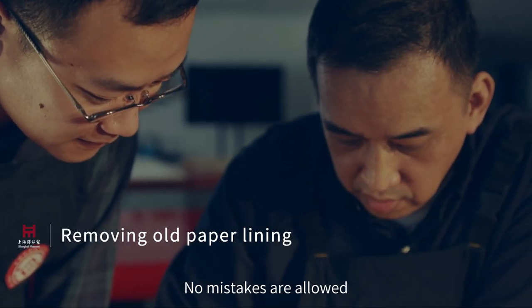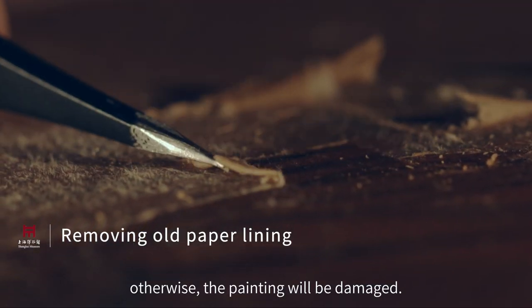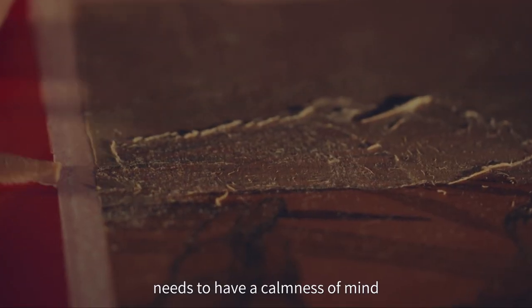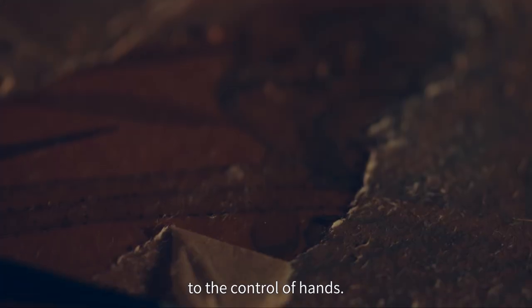No mistakes are allowed when the lining is removed; otherwise the painting will be damaged. The conservator needs to have a calmness of mind and steady hands. Years of practice is vital to the control of hands.